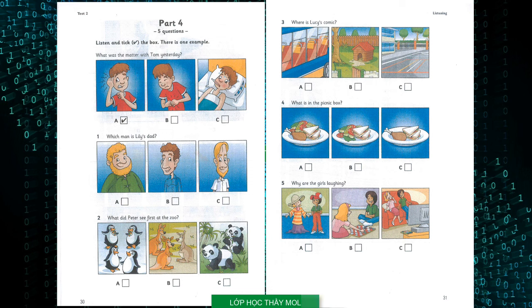3. Where is Lucy's comic? Dad, where is my comic? I don't know, Lucy. Did you have it in the school playground? Yes, but I brought it home again. I read it on the bus. Is that it? Where? On the dog's blanket in the garden.